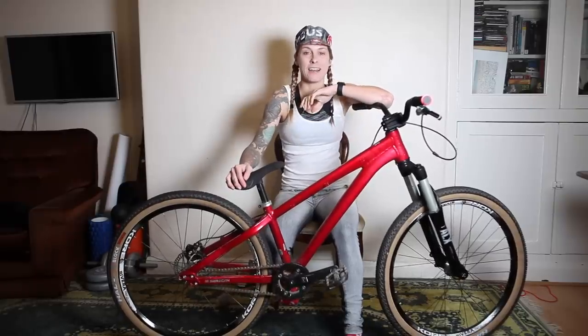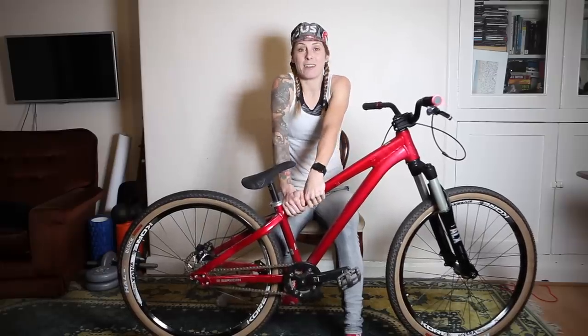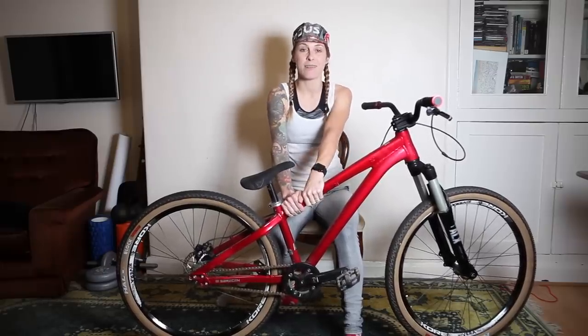So I hope you found that in some way interesting. I don't mean to show off about having loads of bikes - I just wanted to share what I've got because people are always asking. If you've got any questions about the bikes or anything else, leave them in the comments. I love hearing from you guys, and if you liked the video give me a thumbs up and subscribe. Thanks for watching.